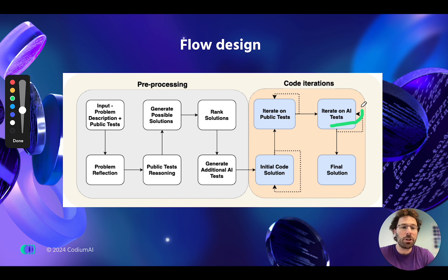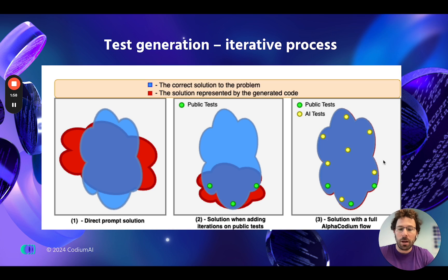It then also generates additional tests that help it refine the solution and reach a final one that actually works, with really good results. Let's visualize the impact of this process. Assume there is an oracle generator that produces the blue cloud solution for a given problem. If you take the problem definition and throw it at GPT-4 with a direct prompt,